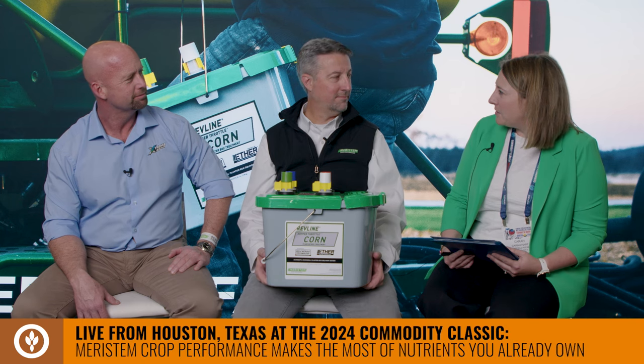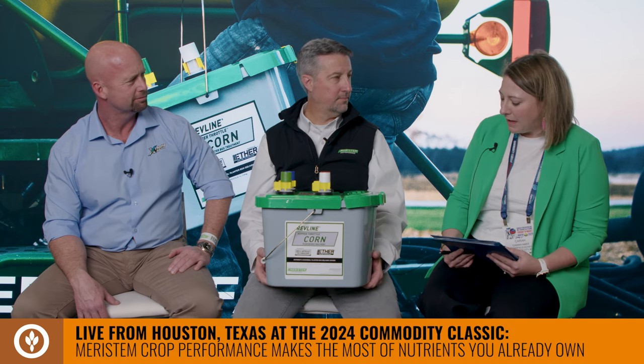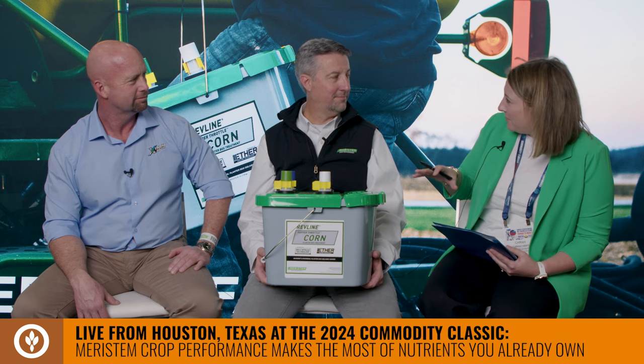There's a lot to talk about here at Classic, but let's talk more about what Meristem is discussing this week. I know there are some new and innovative things happening — fungicide approvals have come through. Let's talk about some of those new products. Peter, what do we need to know about metalaxyl and pre-flight?